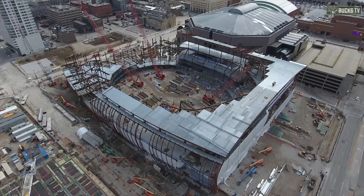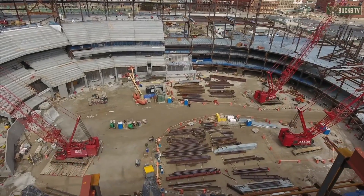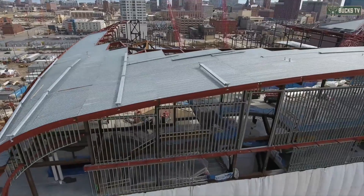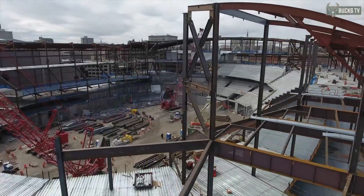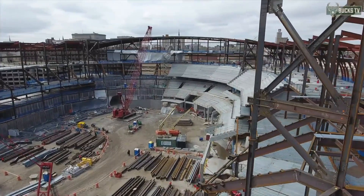Basketball and construction have one thing in common: teamwork. This is key both on the court and on the job site. The Milwaukee Bucks' new Wisconsin Entertainment and Sports Center is a perfect case in point. The sports team has partnered with Johnson Controls to reduce energy usage and improve safety and security.